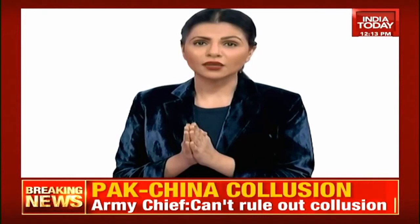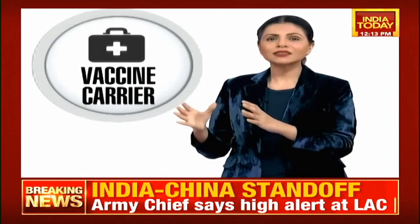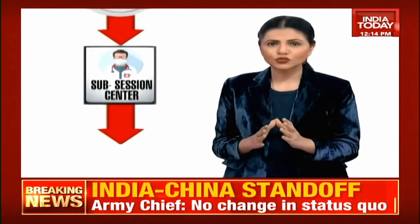This is going to be the biggest vaccination drive in the history of mankind, in India as well. Moving on to phase two: there will be vaccine carriers taking the vaccine to the sub-centre session site — a centre where vaccinations will be finally administered. This is exactly where you've seen multiple dry runs taking place on your television screen.